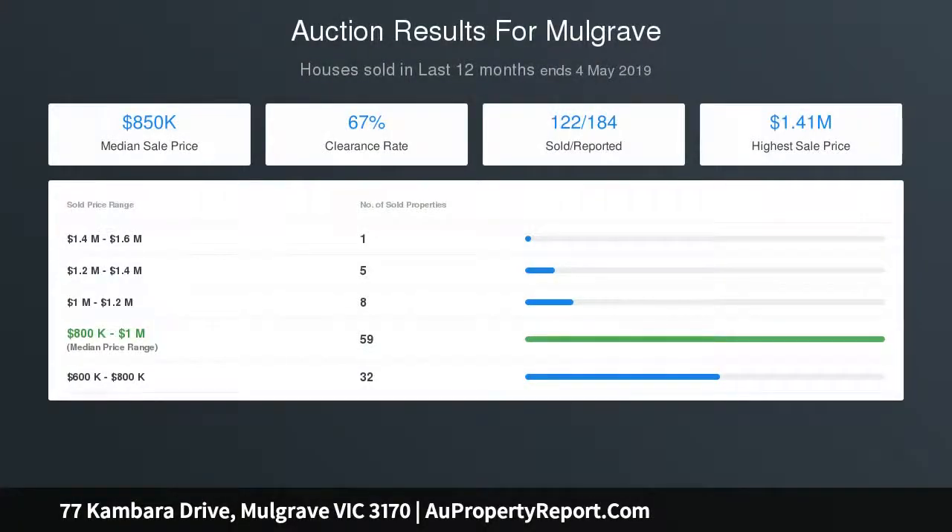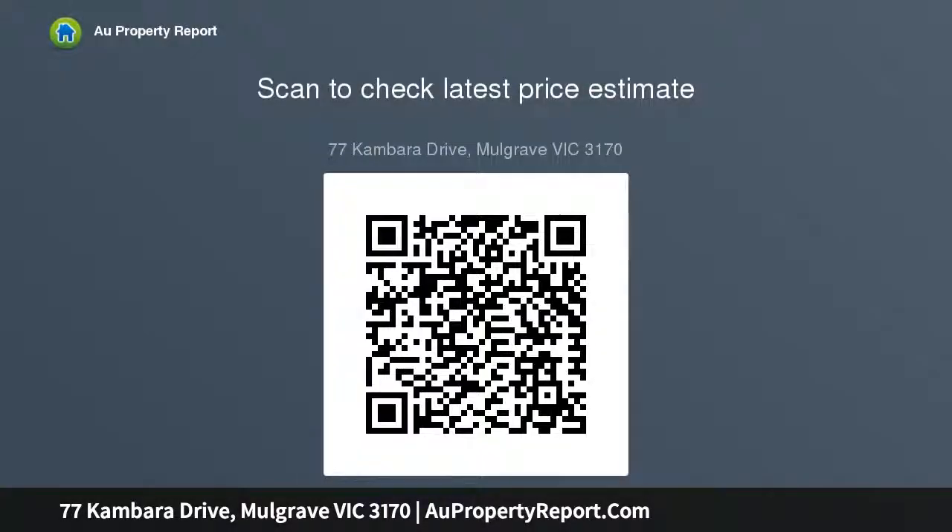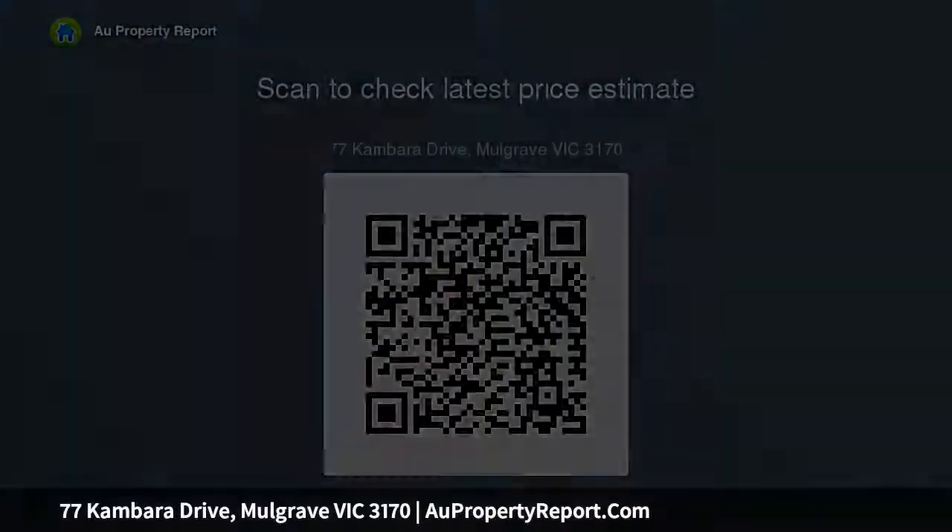Downstairs, enjoy an abundance of space with a large formal lounge that connects through to a generous study area — great for students, family, or use as a home office. The modern kitchen sits in the center and is well equipped with upgraded appliances, plus plenty of storage and bench space. Adjacent is the dining area.